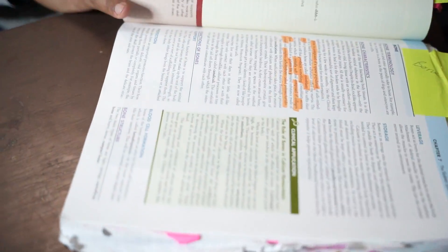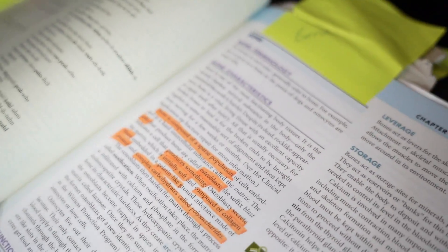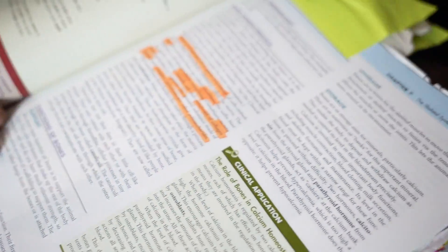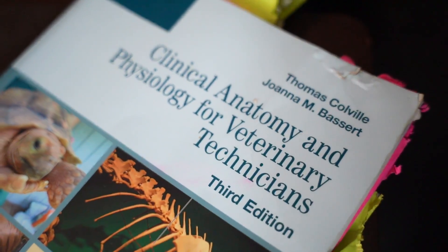You can go get the book. On page 173 is where this is — bone terminology, bone characteristics. Next, we'll potentially teach you about the functions of bones: protection, storage, leverage — all that stuff. The book's right there, feel free to go grab it.